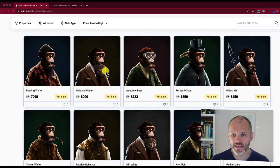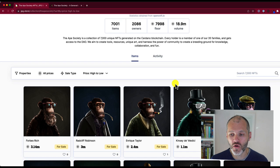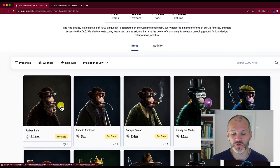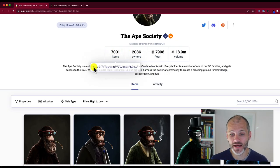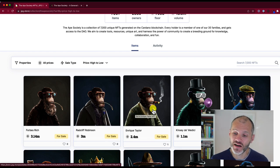Look at this guy here, Maitland White — he's got a fantastic beard. What about Woodrow Best with this great pair of goggles? If you go from price high to low, you can see even more creative looking apes. Forbes Rich — what a great name for an ape. Every ape, all 7,000 of them in the collection, already has a name, so not just a number like you'd get on CryptoPunks or Bored Ape Yacht Club. This guy here looks like something from the 1800s or early 1900s, and I really like the cigar that Enric Taylor has in his mouth.